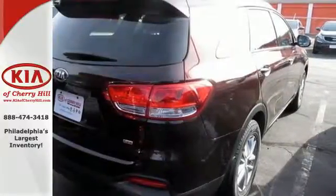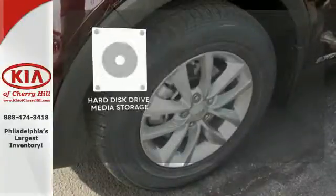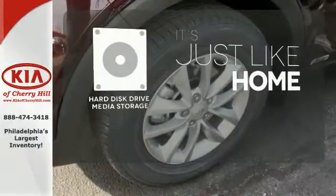It also takes care of passenger safety with advanced airbags and vehicle stability management. Stay informed and entertained with the hard disk drive media storage.